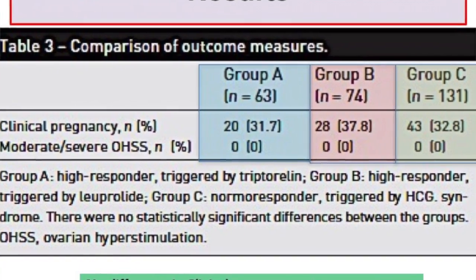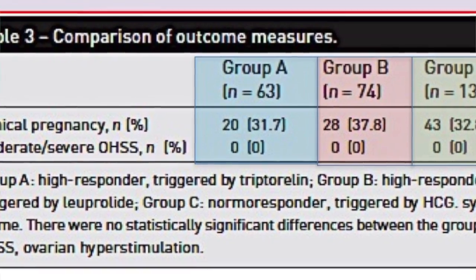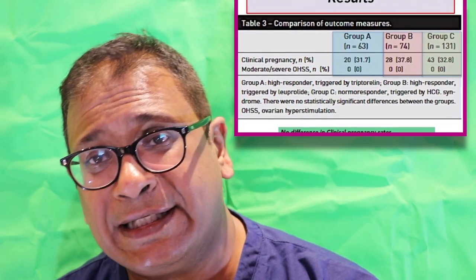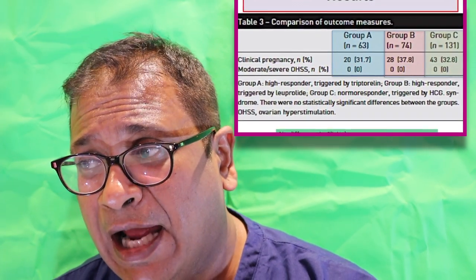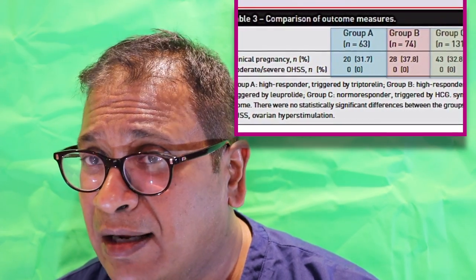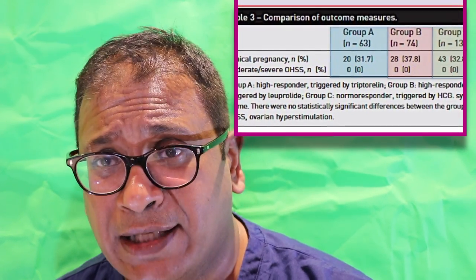Now let's look at the results. In Group A, clinical pregnancy rates were 31.7%. Group B was 37.8%. And Group C was 32.8%. There were completely no signs of moderate or severe ovarian hyperstimulation syndrome.